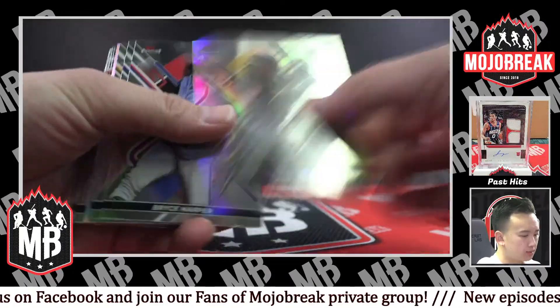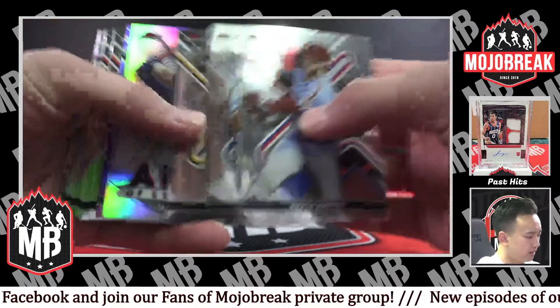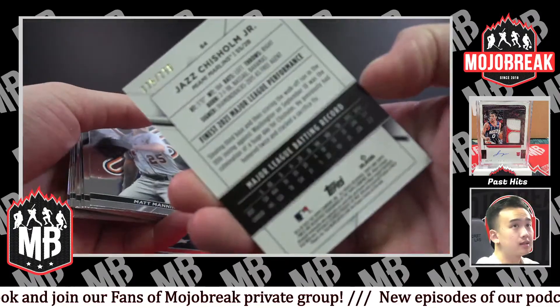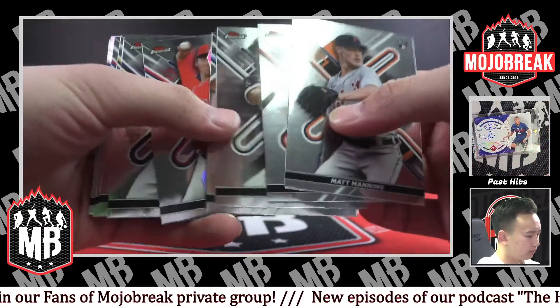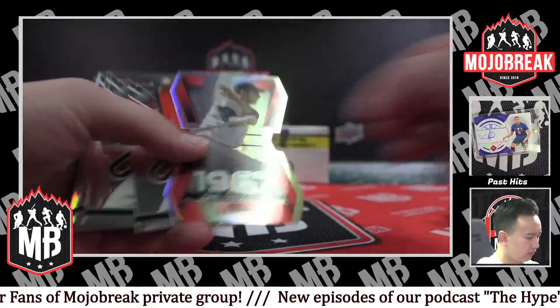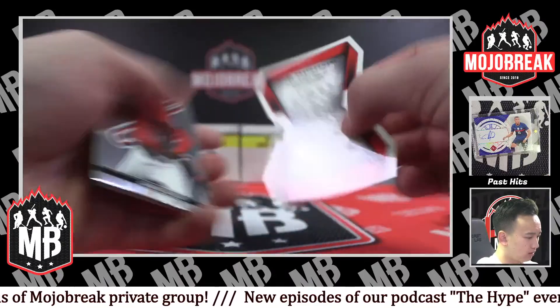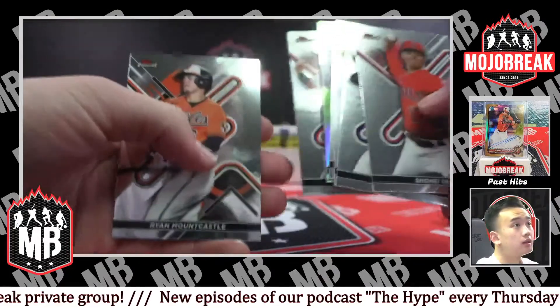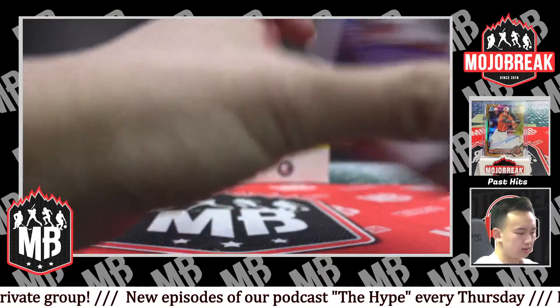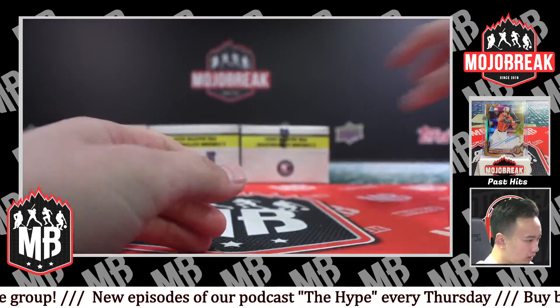CJ Abrams refractor rookie — not bad. Purple refractor 250 Jazz Chisholm, Marlins. Finest Careers Carl Yastrzemski for the Red Sox — not bad, I like those die cuts.